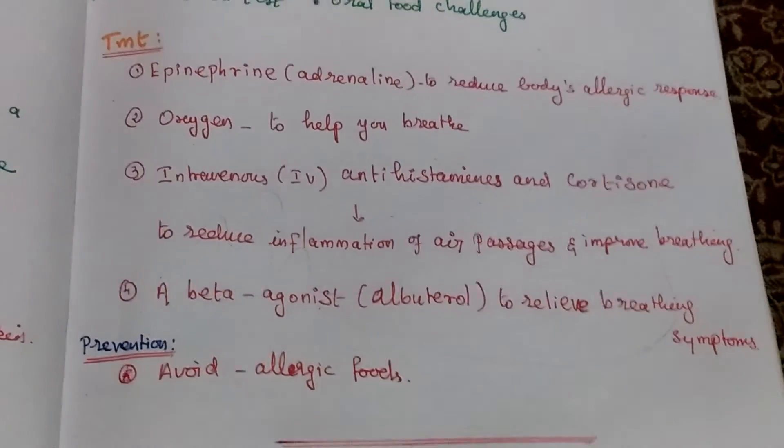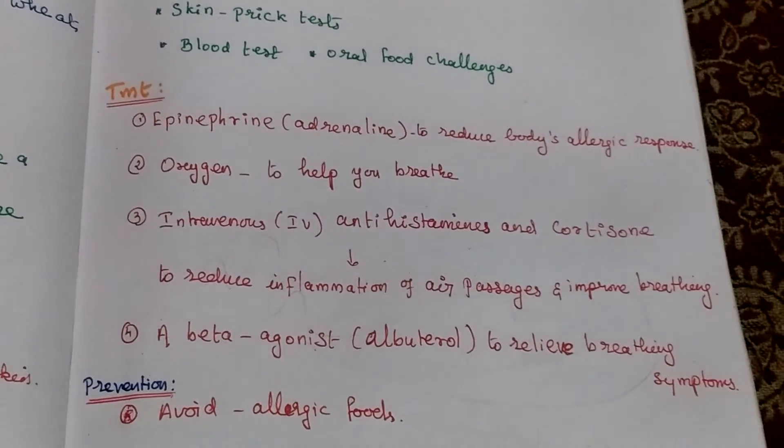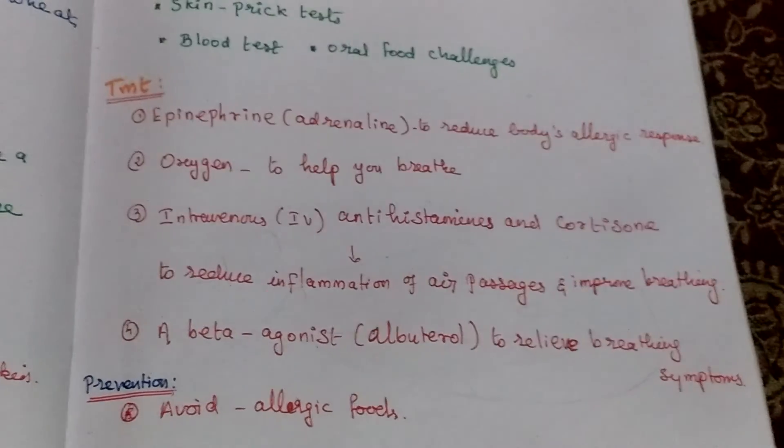Then preventive method: avoid allergic foods. By using this method we can reduce or eradicate an anaphylactic reaction.